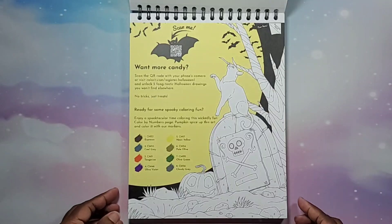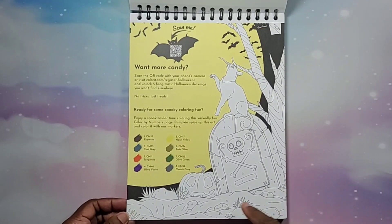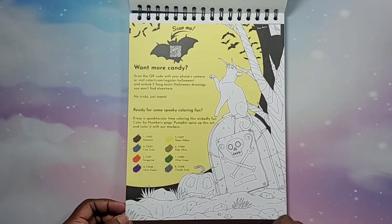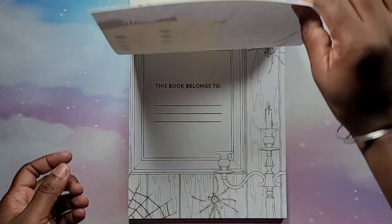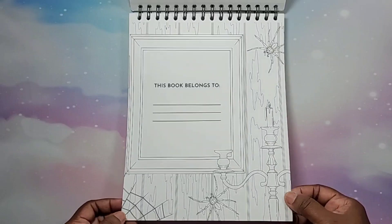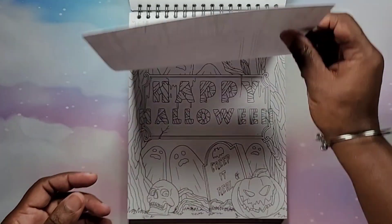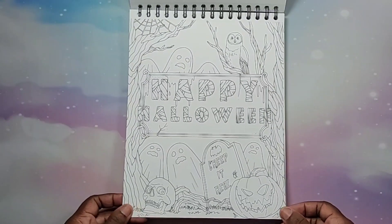It looks like there's some color-by-number option — there's a 'Scan Me' feature. This is the actual blotter page with 'This book belongs to' on the page. You guys get some really nice paper — you can hear it's pretty thick, good for markers and all types of medium.